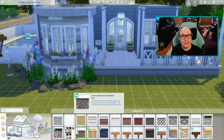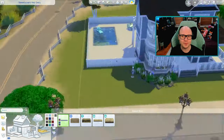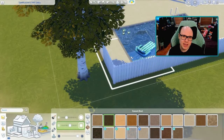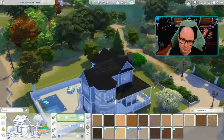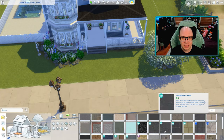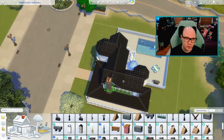So again, if you would like to attempt this shell challenge, I would love to see what you come up with. I don't think it's a particularly difficult shell, although a lot of people have been complaining about the roofing. If you would like to join, you can find it on the gallery — my EA ID is just Technicolor, or you can find it with the hashtag techfirstshell — and it's due on May 4th. I would love to see what you come up with. But why don't we pop into the game and I can give you a little bit of a tour, because speed builds can be hard to see everything.